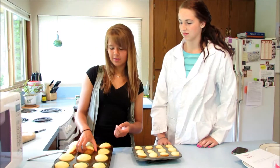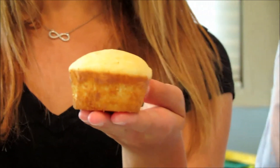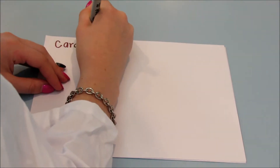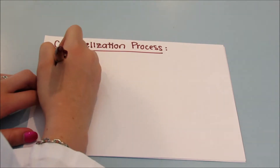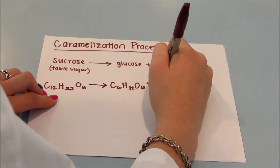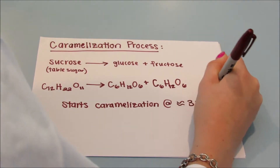So here, after the cupcakes have been baked, you can see that the caramelization process has taken effect and turned them a light golden brown. The caramelization process starts at about 320 degrees Fahrenheit. Sucrose, which is table sugar, breaks down into glucose and fructose. Here is the chemical formula for sucrose breaking down into glucose and fructose. The caramelization process starts at approximately 320 degrees Fahrenheit.